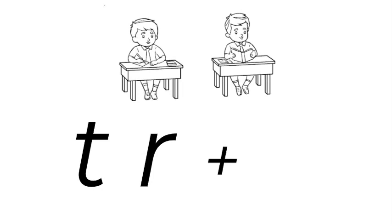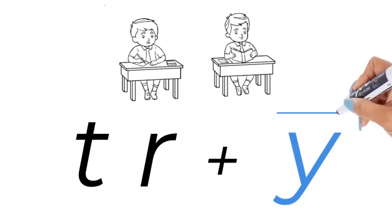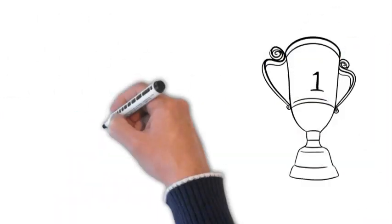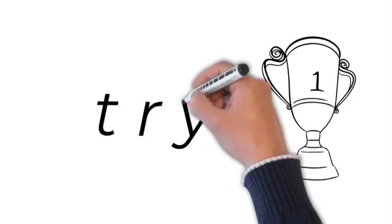Whenever there's an I at the end, it's written as a Y. Sometimes they say Y as a vowel, and that's Y. If you're going to spell it at the competition: T, R, Y. So good luck with try.